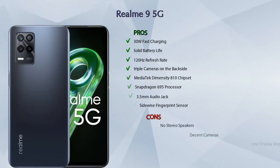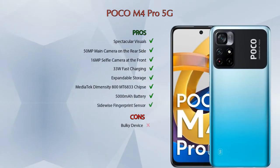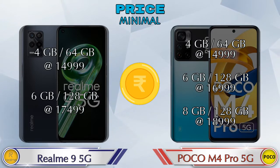Talking about pros and cons, the Realme 9 5G has 8 pros and 4 cons, while the POCO M4 Pro 5G has 8 pros and only 1 con. Both phones share the same base variant pricing. The Realme 9 5G is available at ₹14,999 for 4GB/64GB and ₹17,499 for 6GB/128GB. The POCO M4 Pro 5G is available at ₹14,999 for 4GB/64GB, ₹16,999 for 6GB/128GB, and ₹18,999 for 8GB/128GB.